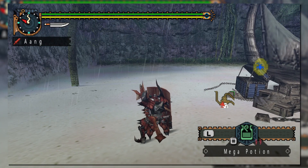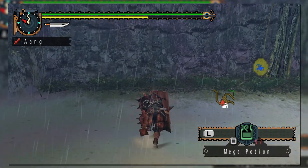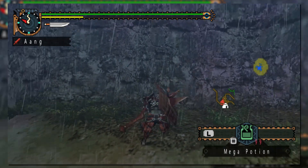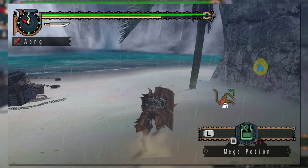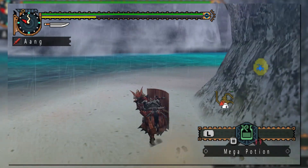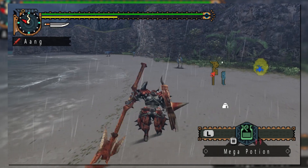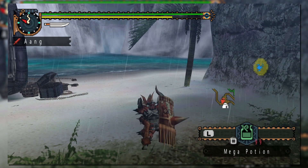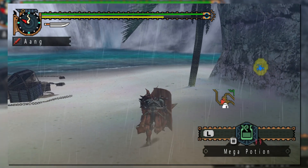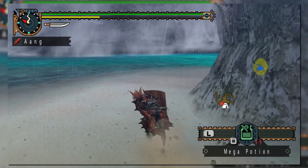Lancers also get access to a special charging attack by pressing triangle and circle together. This move has the Lancer charge forward with their shield and Lance in front of them, attacking anything in their path. The ability drains stamina, so you need to manage it before actively using this. Additionally, the weapon will bounce off monsters with a recoil animation before continuing the charge if the weapon is below green sharpness. At green sharpness or above, the weapon will plow through enemies without any bouncing whatsoever.